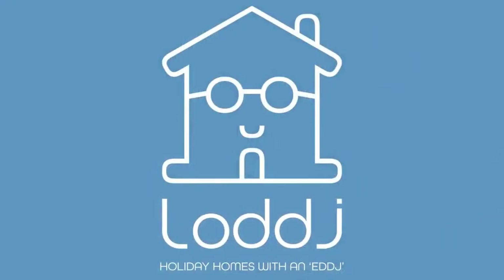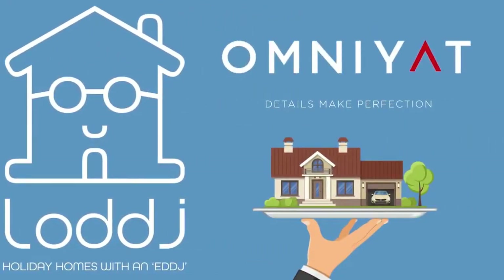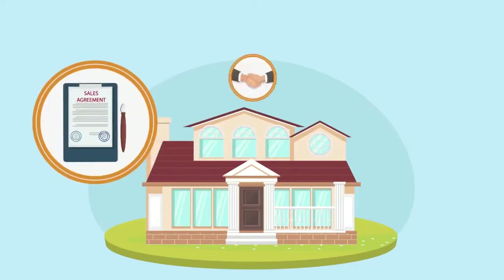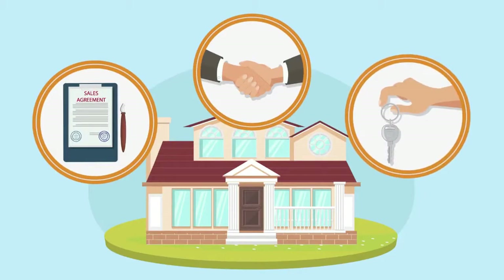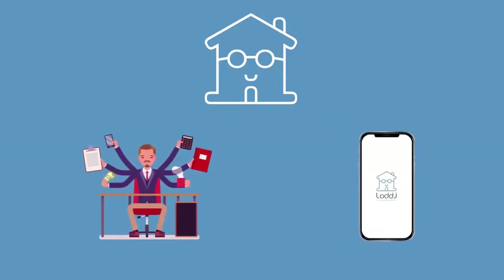Your apartment will be managed by Lodge, the newly launched innovative holiday home management company from Omniyat. After buying your Sterling apartment, you will sign a 3-year lease agreement with Lodge, which will provide the rental guarantee.